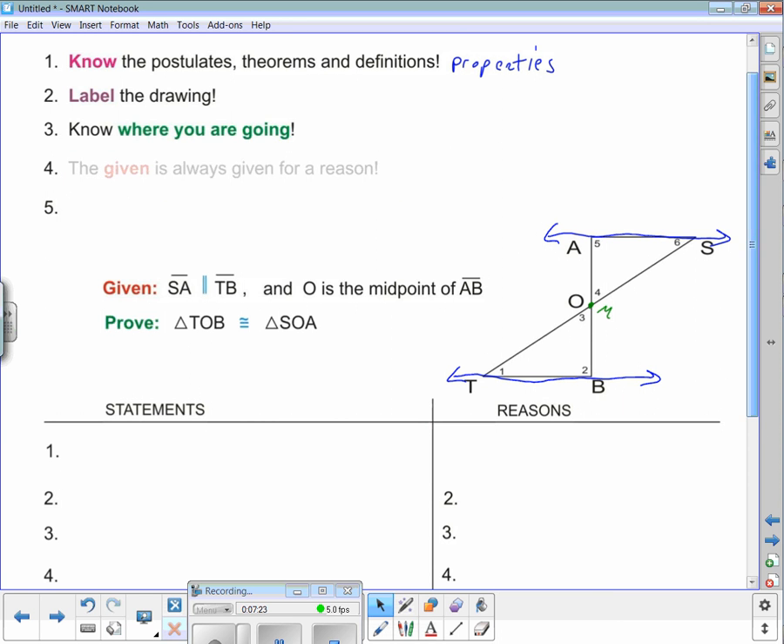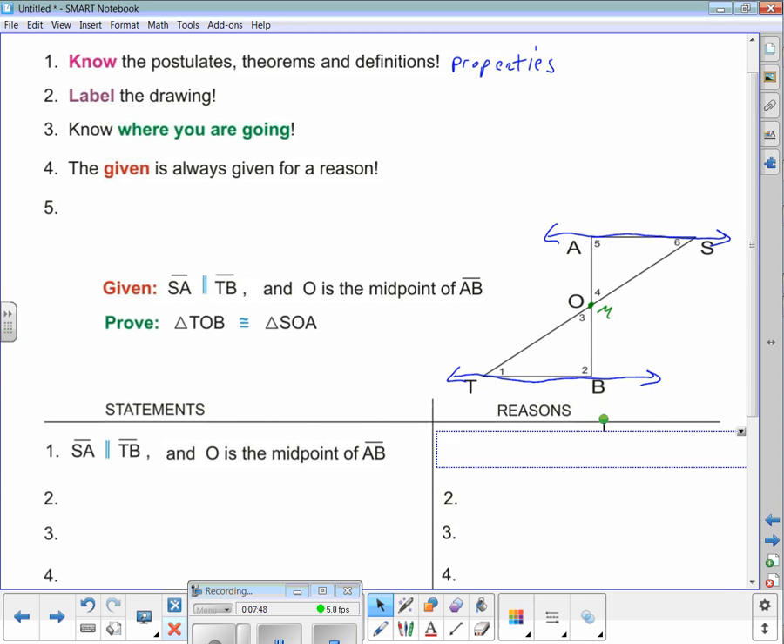Number four gets used all the time: the given is always given for a reason. To start a proof, statement number one is your given information — it's basically a rewrite. Line segment SA is parallel to line segment TB, and O is the midpoint of AB. Reason: given. I have two parts to the given: parallel and midpoint.